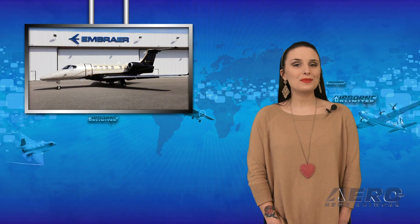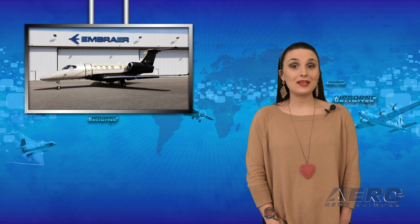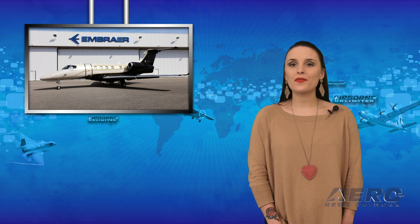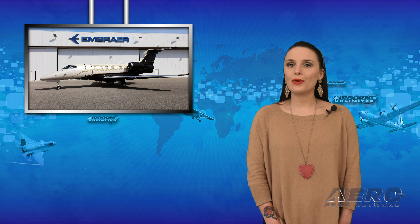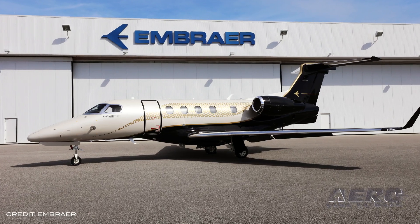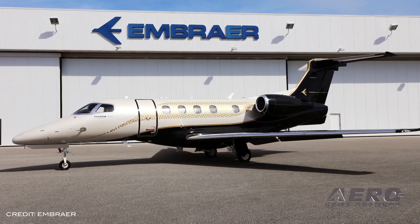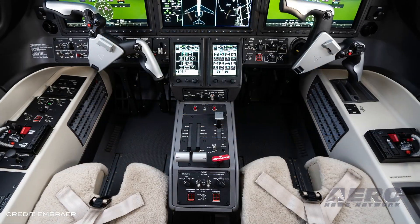Happy Monday and welcome to the show. I'm Sophie Herlock. Embraer is upgrading its Phenom 300 series of business jets with an array of new improvements. The Phenom 300E is now the first single-pilot jet to reach Mach 0.8, offering a quieter cabin and upgrades to its avionics.